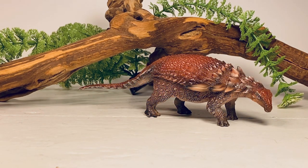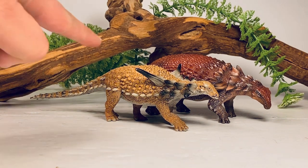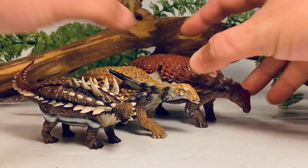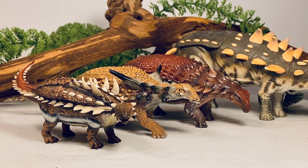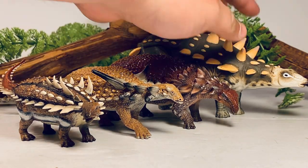Next up are some other Nodosaur figures. First is the Sauropelta from Safari Limited — a fantastic figure. Next is the Collecta Gastonia, and lastly is the very large Walkwood Dinosaurs Toyway Polacanthus. Having all four of these figures together, you get a nice little group representation of Nodosaurs.